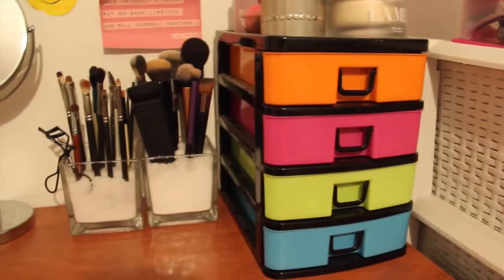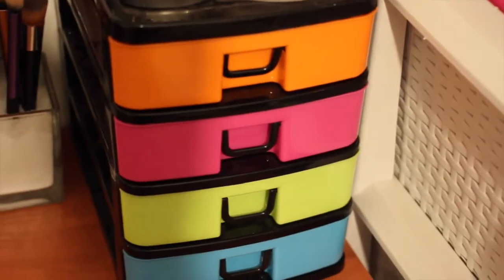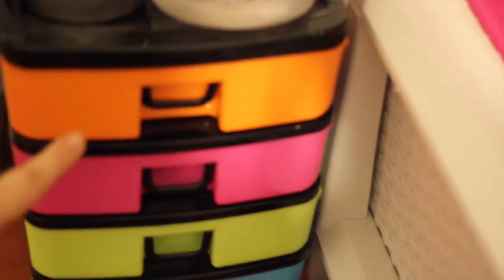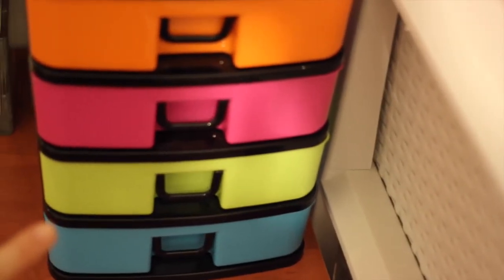So let's get on to what I have in those drawers. What I like to do is keep them ordered according to a theme: all basic products here, all my cheek products here, eye products, and lip products.